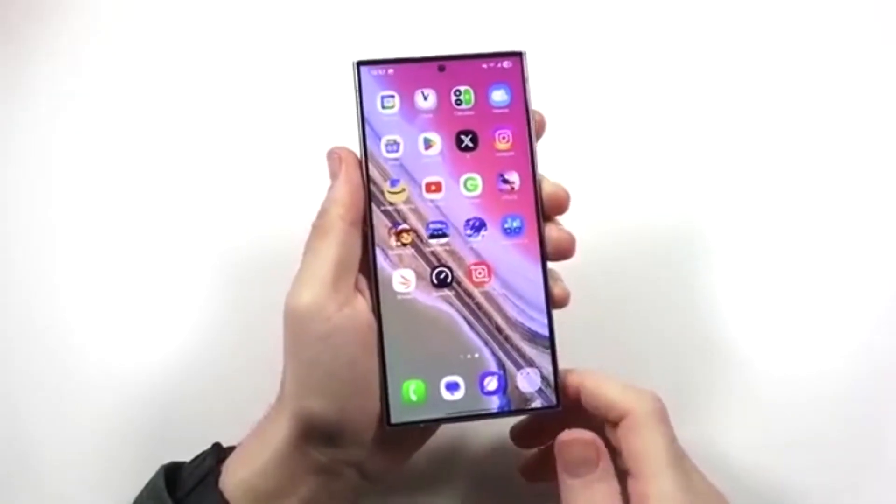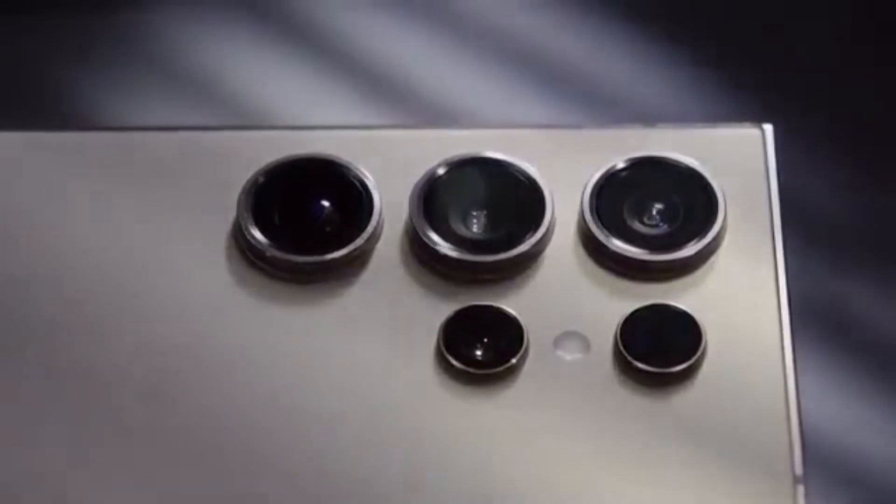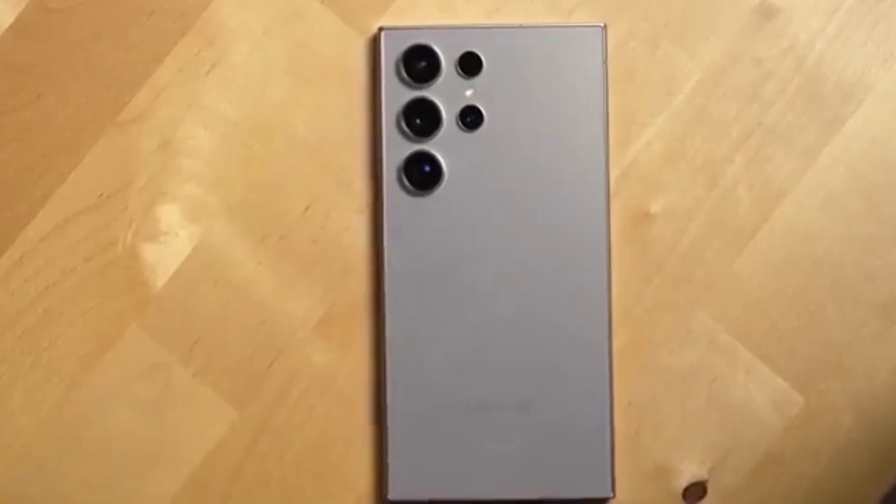Are you excited for One UI 8 on your Galaxy M15? Drop a comment if you're ready for the upgrade. Subscribe now so you don't miss future updates, tips, and hidden One UI features.